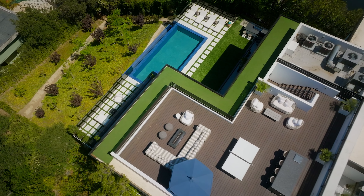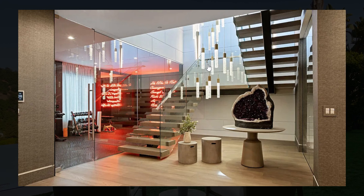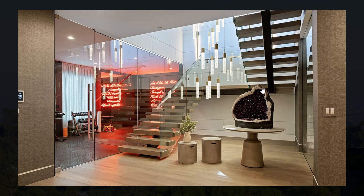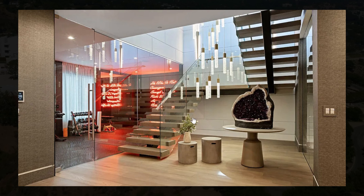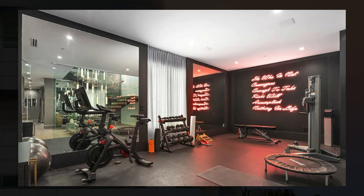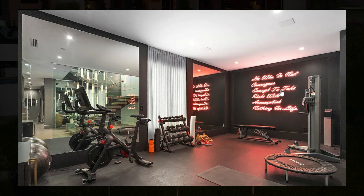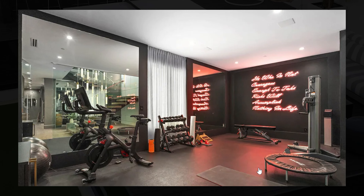The downstairs definitely looks interesting, with large chandeliers that follow all the way down and a huge crystal-looking feature. There also appears to be a gym area, which is quite spacious with large mirrors, a little sign, and all of the equipment.